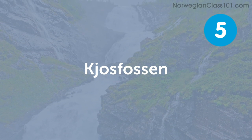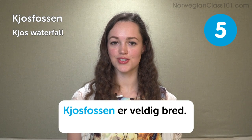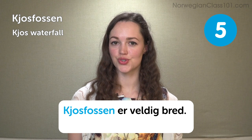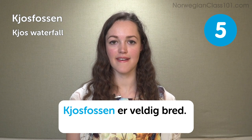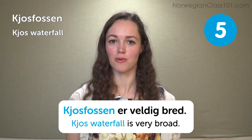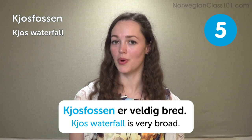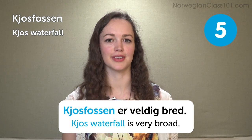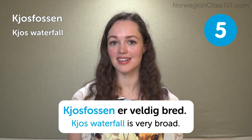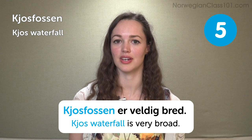Kjusfossen — the Kjus waterfall. Kjusfossen er veldig bred — Kjusfossen is very wide. Norway is known worldwide for its beautiful nature, so you don't have to visit this exact waterfall. There are many others you can see around Norway as well.